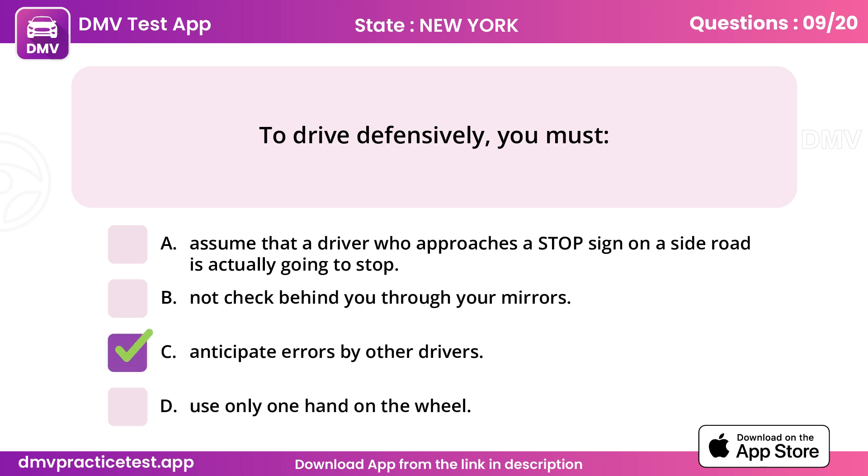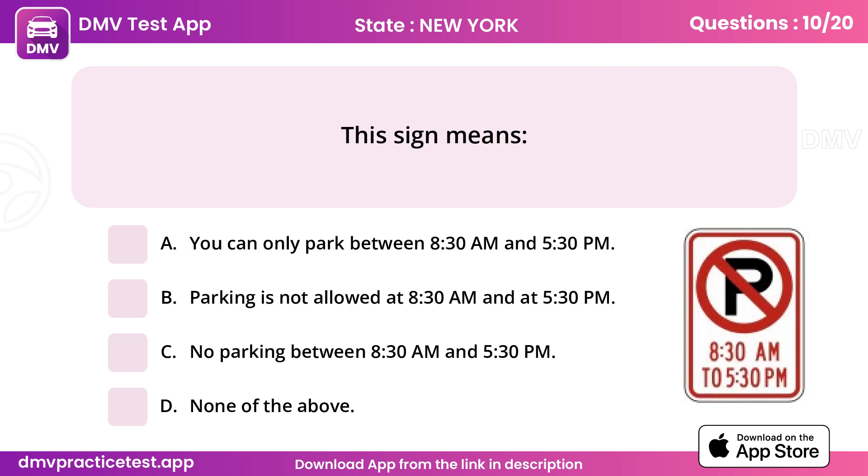Question 11. This sign means. Answer C: No parking between 8:30am and 5:30pm.